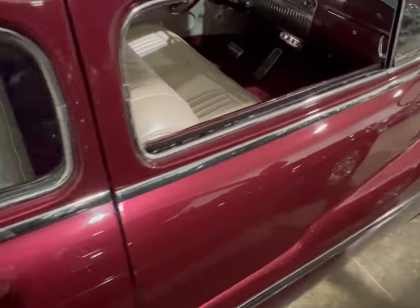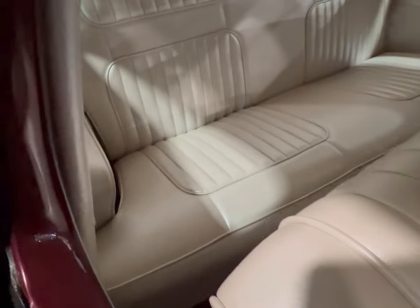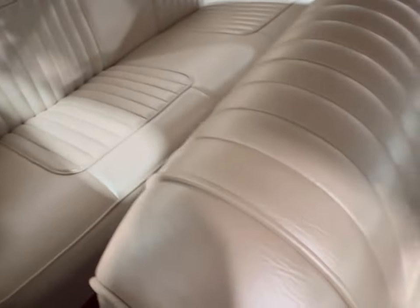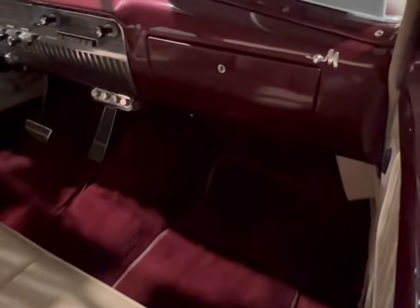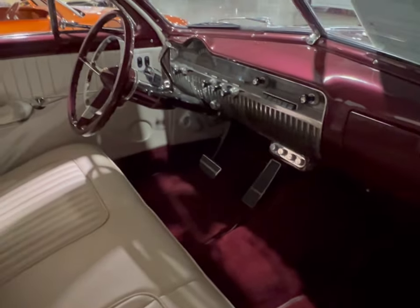Let's take another look from the inside — going to the passenger side and taking a good look at these back seats. You can see some good space back there. These beautiful ivory seats — who would have thought that ivory would look so good in a car like this old Mercury? This is very nice. Going to take a close-up look.